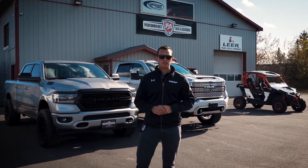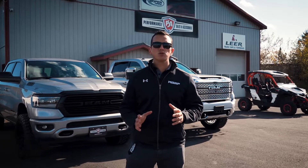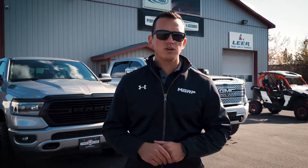Welcome to PSA Trucks, where words like stock and basic no longer exist — an aftermarket heaven for those who crave performance. Today we're on site to showcase the latest MBRP options and what you can do to outfit your truck with MBRP.